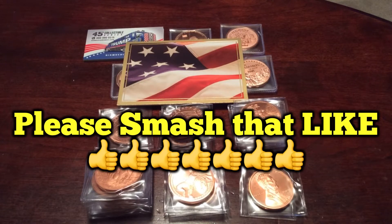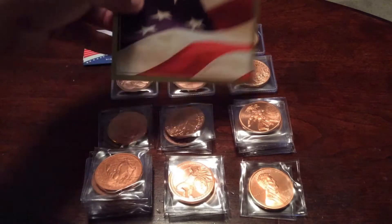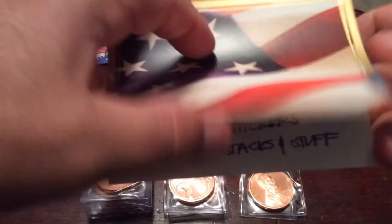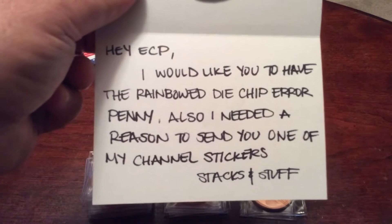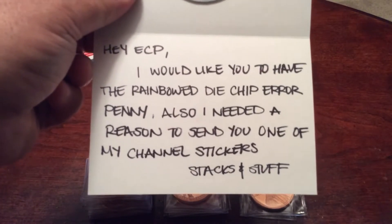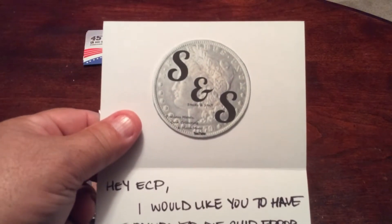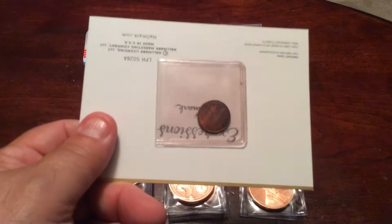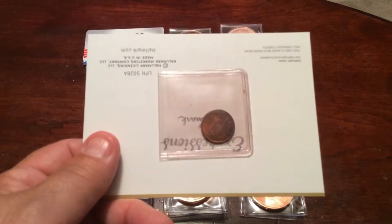So I got a few things in the mail today. First and foremost from Stacking Stuff, I got a nice little letter here — a little postcard, a thank you note. It basically says, 'Hey ECP, I would like you to have that rainbow die chipped arrow penny,' which is on the back here. 'I also need a reason to send you one of my channel stickers, Stacking Stuff.' So there's the Stacking Stuff sticker, and here's that beautiful rainbow die chipped penny. I'll check that out under the microscope.